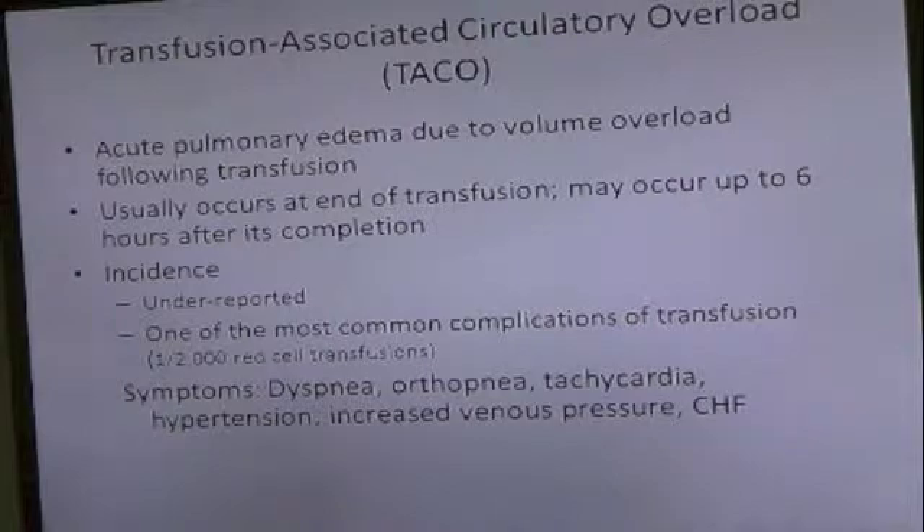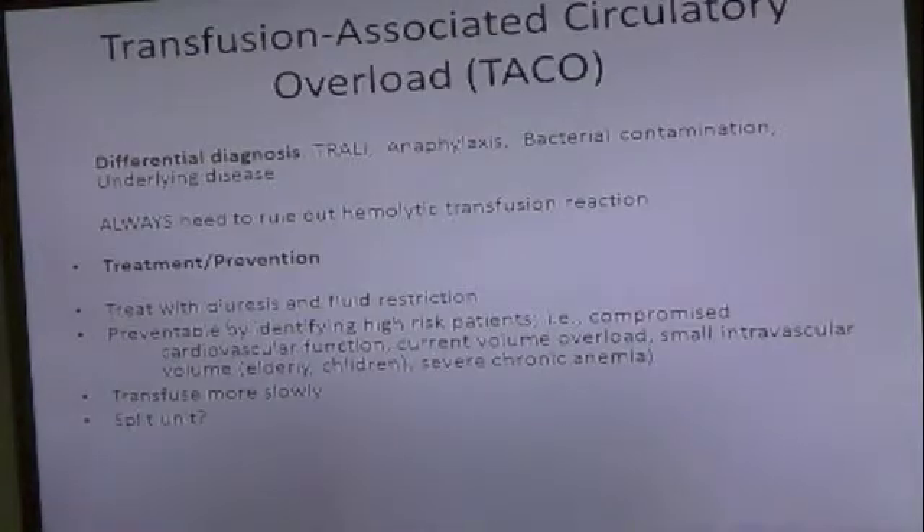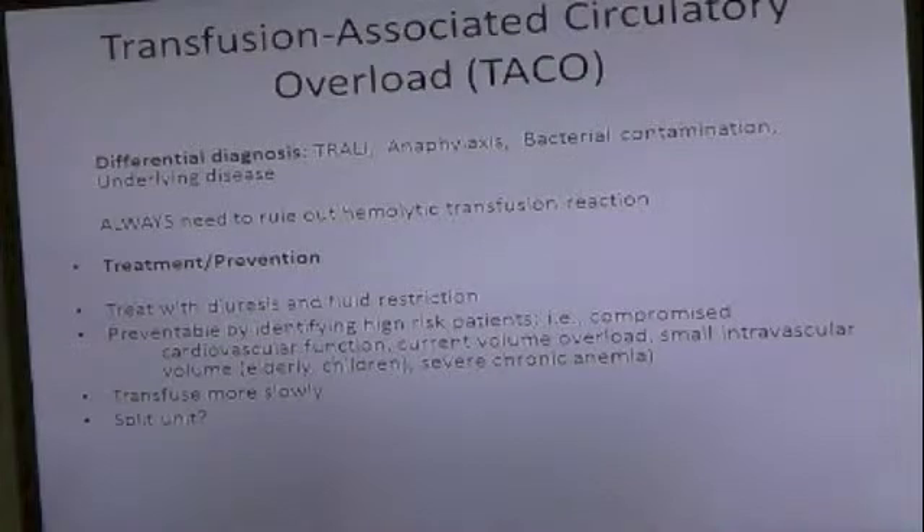So you get all the symptoms of fluid overload — dyspnea, orthopnea — the whole nine yards. Differential diagnosis includes Trolley, anaphylaxis, bacterial contamination, and underlying disease. Always need to rule out a hemolytic transfusion reaction. Treat with diuresis and fluid restriction.